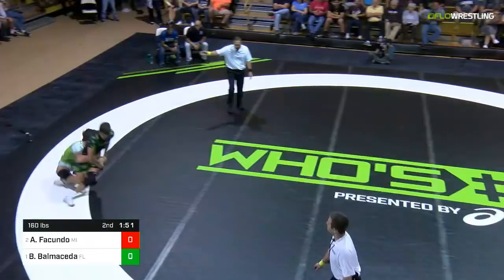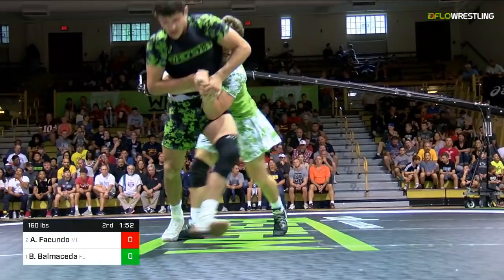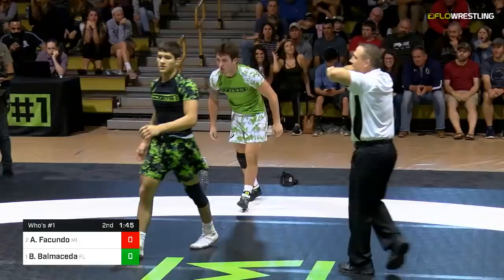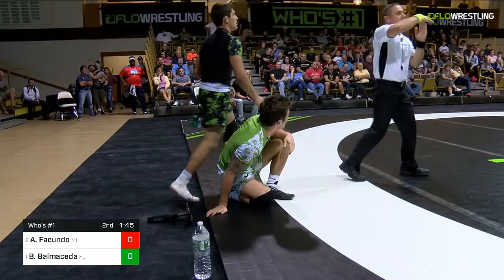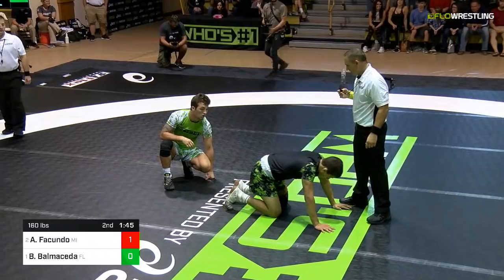Now Balmacita going to get to work from his best position, which is on top. You see him trying to chop to the wrist. Good job building up from Ficundo — this is huge. Balmacita not going to give it up easy. He might have missed the locked hands — Sammy Julian did not miss it, on to the mic. And that's why you have that second official; it was not viewable from the whistle. And that's a point — a big point. Big first point of the match.